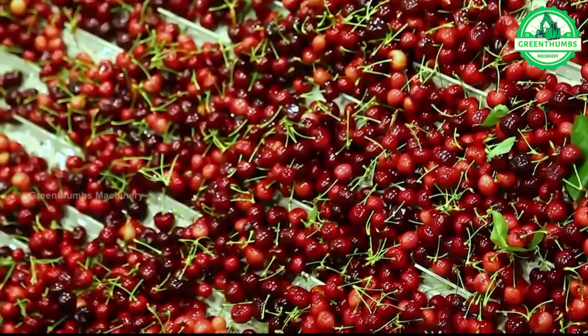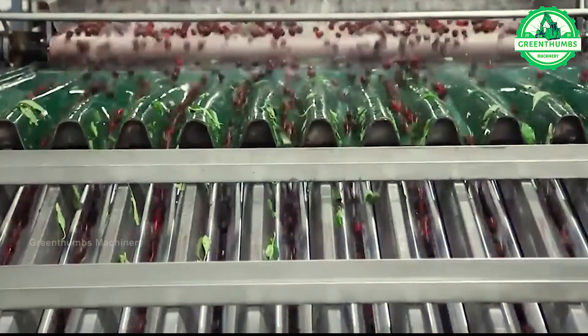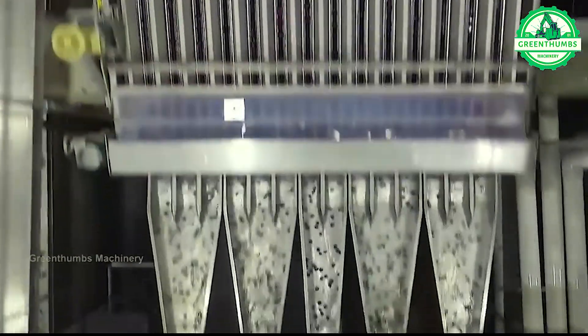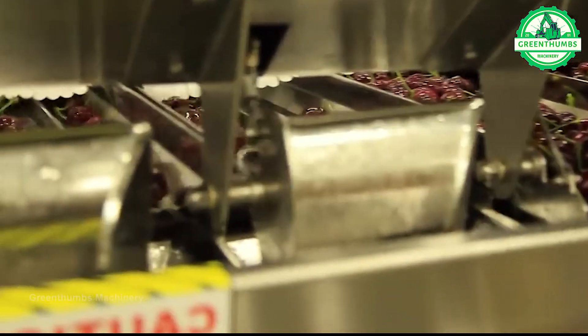The cherry washing process in the factory involves removing unsuitable fruits, cleaning to eliminate dust and bacteria, followed by drying and packaging for preservation and transportation. This ensures that cherries are prepared clean and safe for consumers.